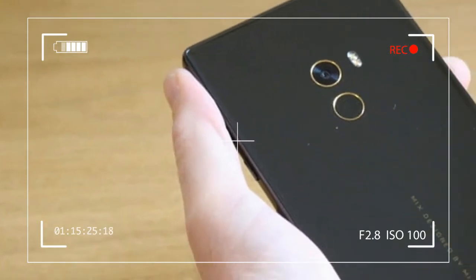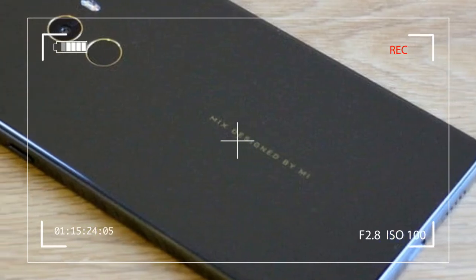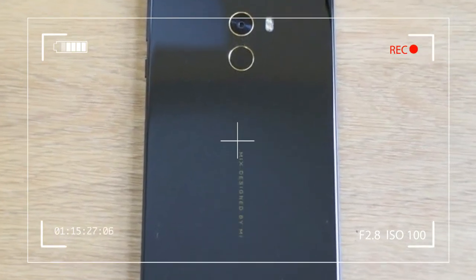Look at the top corners, for instance — they don't end in a right angle, but actually curve with the body. It's not visual trickery either. The edge of the screen is really curved.